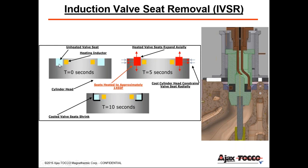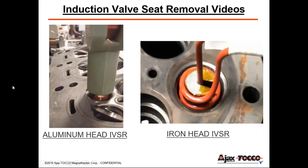Induction valve seat removal is by far our most popular remand application. The heat inductor is selectively putting all our heat into the valve seats. Once heat is applied to the valve seat, it tries to expand radially. Due to the mass of that cylinder head, it actually grows axially. When it cools, it shrinks radially, leaving a spacing outlined by the black lines, and then it's easily pulled out with minimal force. There's a 3D cutout showing the inductor going into the valve seat in the cylinder head, with a valve guide pin that aligns the inductor into place.